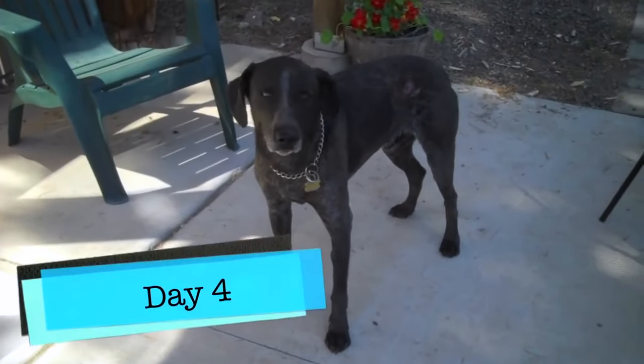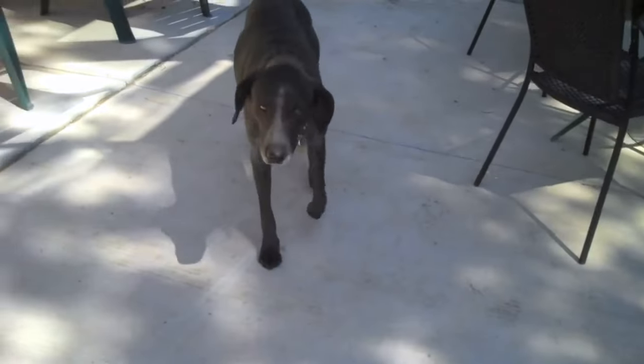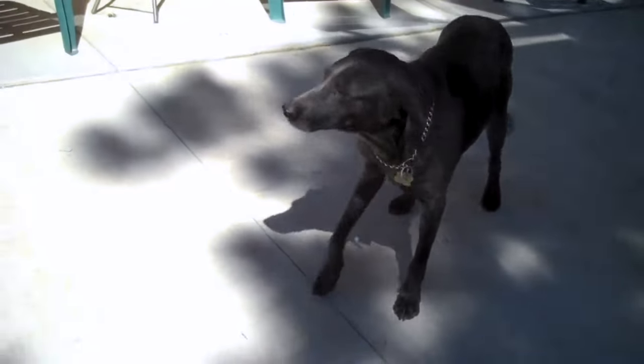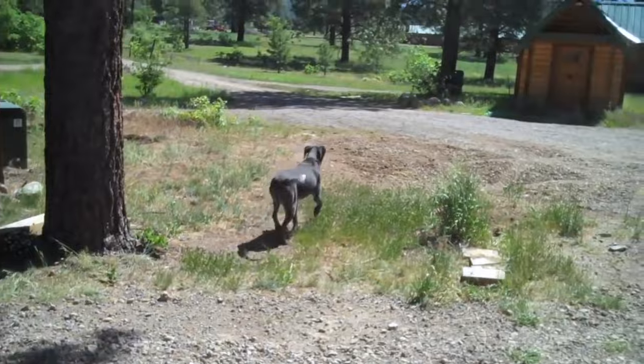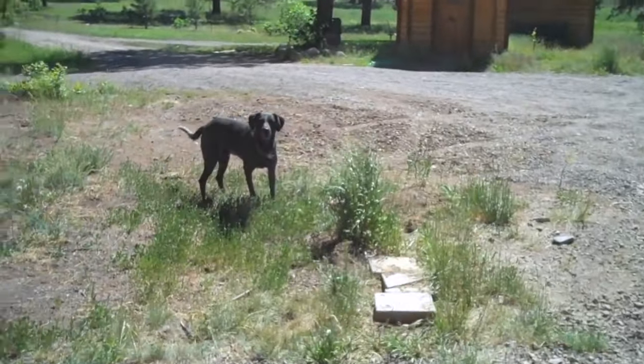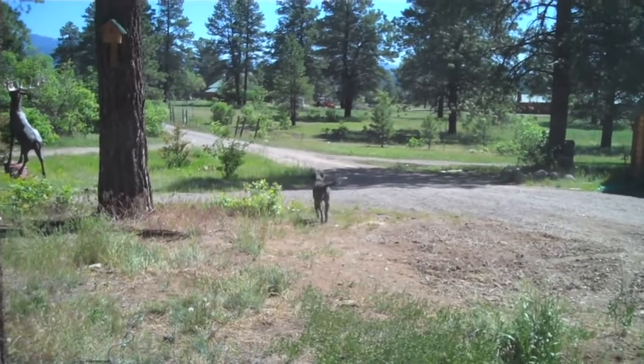This is Zeke on day four after we've done red lighting. As you can see, he's basically walking pretty normally already. He's running around. Just ask him to go find a ball — he's hopping around like he should be.